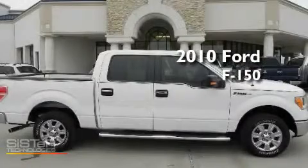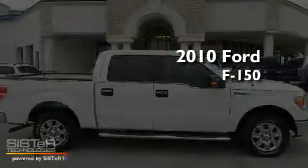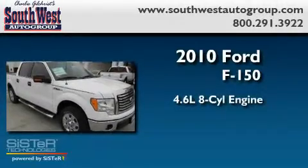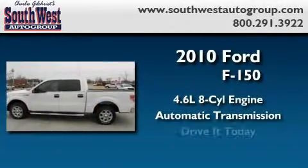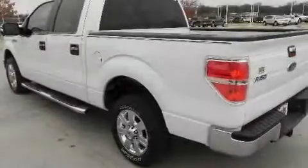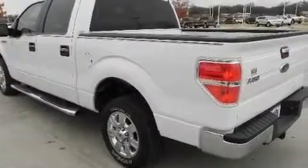This is a brand new 2010 Ford F-150. It has a 4.6 liter 8 cylinder engine and an automatic transmission. Its top features include an auto dimming rear view mirror and much more.